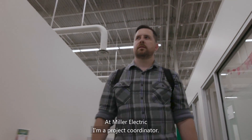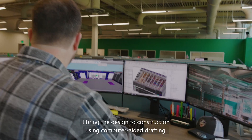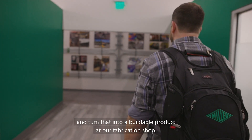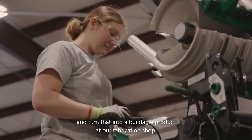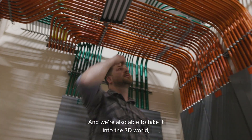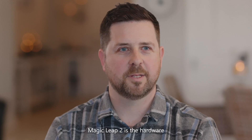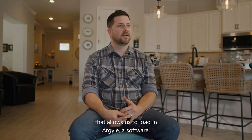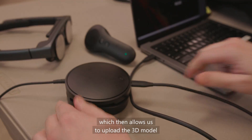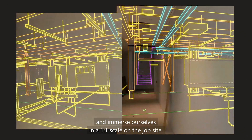At Miller Electric, I'm a project coordinator. I bring the design to construction using computer-aided drafting. We take the design from the engineer into a 3D environment and turn that into a buildable product at our fabrication shop. We're also able to take it into the 3D world — not only on our computers, but with the Magic Leap 2. Magic Leap 2 is the hardware that allows us to load in Argyle software, which then allows us to upload the 3D model and immerse ourselves in a one-to-one scale on the job site.